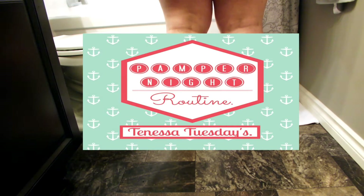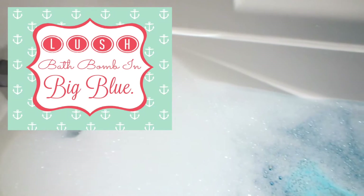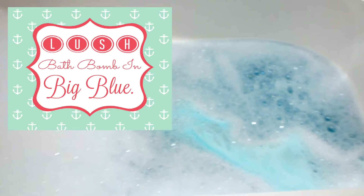Hello everyone and welcome back to my channel. Today I am going to be showing you my pamper night routine. I like to start my pamper nights off with a bath, so I'm using a Lush Bath Balm today.